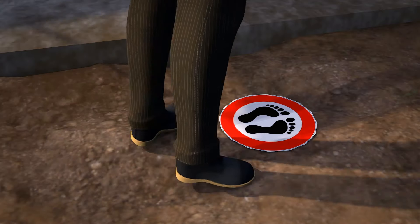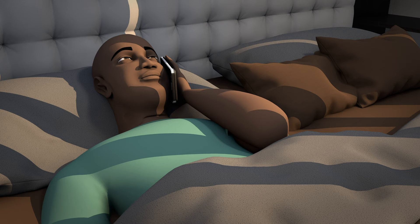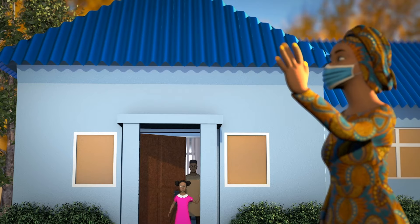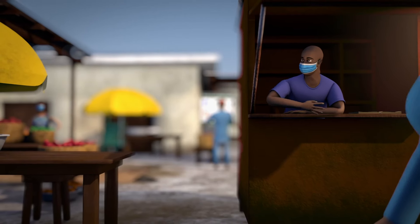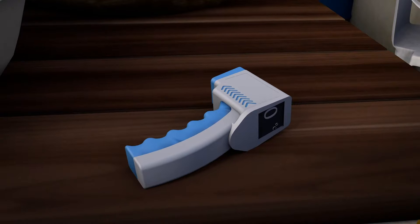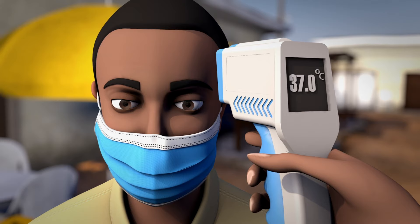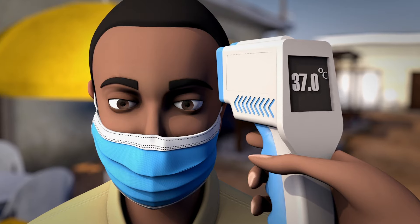Vendors should only serve one customer at a time to maintain physical distance. If possible, mark the spot where the next customer should wait. Do not allow anyone who is sick into the market. Talk to your vendors about having a plan for who could monitor their stall if they or someone from their household becomes sick. Encourage vendors and customers to keep children at home. Limit the number of shoppers in your market at one time to a number determined to be safe by your local authorities. Provide a no-touch thermometer and manage temperature checks at the market entrance. Any temperature above 37 degrees Celsius is above normal; check with your local authorities to determine the temperature guidelines for entrance to your market.